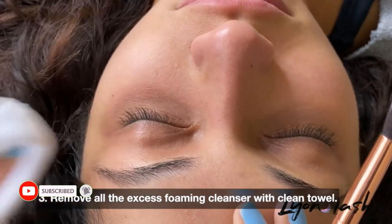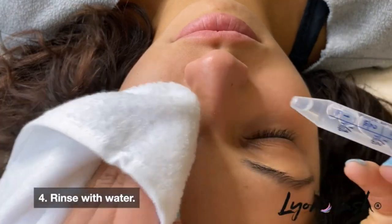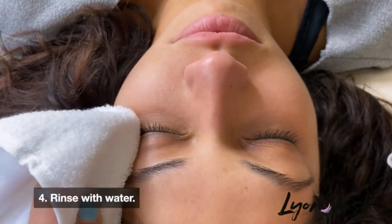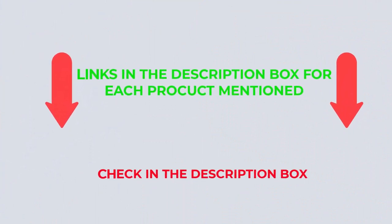After an extensive investigation, I discovered that these products benefit people like you. If you want to know about the price and other information, check my description. Let's watch the video without further ado.